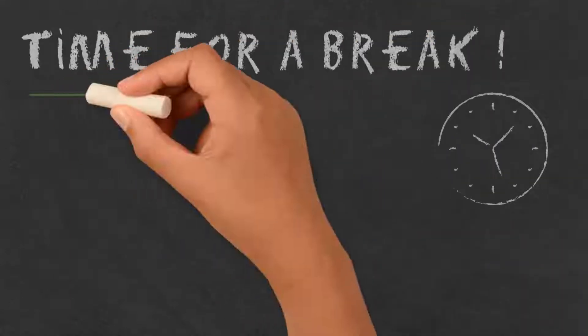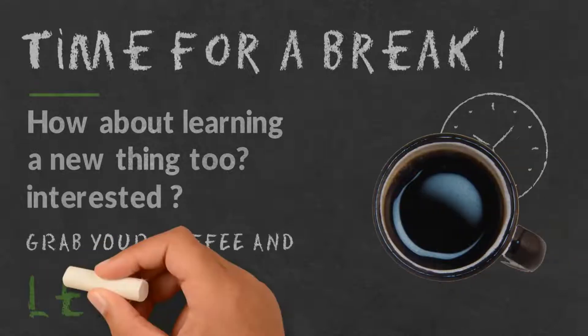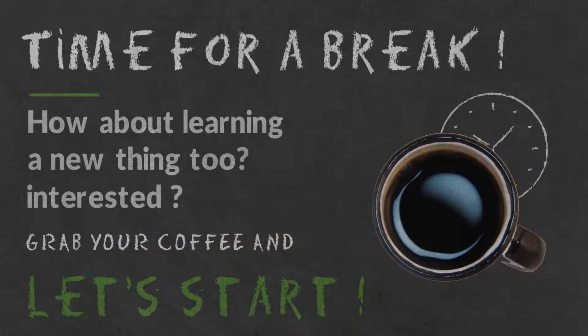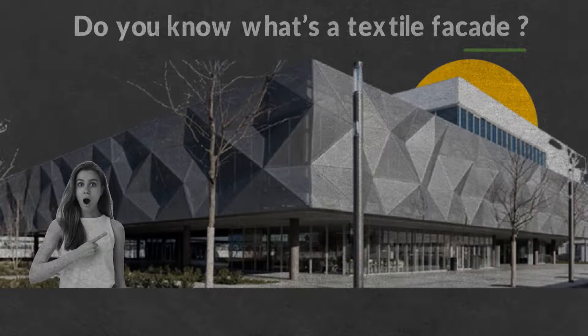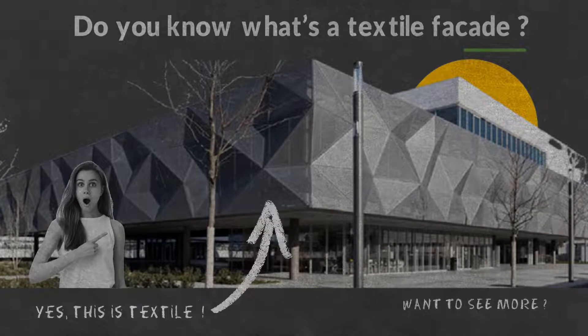Time for a break — how about learning a new thing? Interested? Grab your coffee and let's start. Do you know what a textile facade is? You see this three-dimensional facade? Good guess — it is made of a textile membrane. Want to see more? Click here.